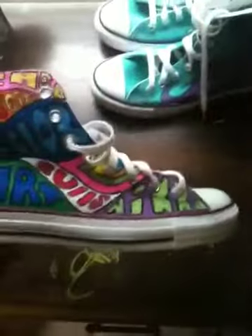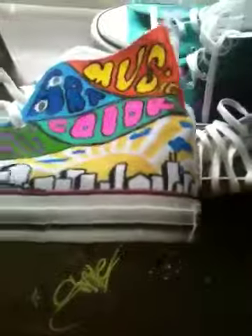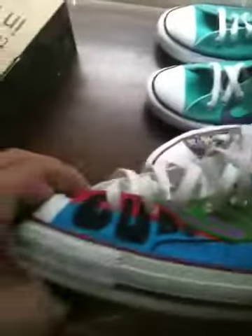This one is Chicago themed — tell me what you think. These are ones I've been selling. On the other shoe I like this part the best: all those spirals and the city skyline. Pretty good, let me know what you think.